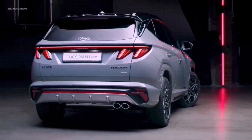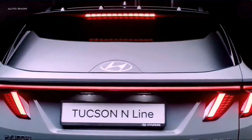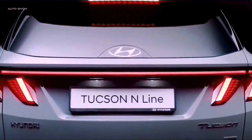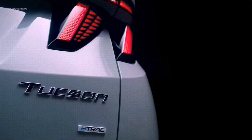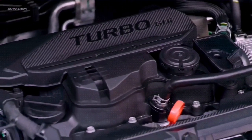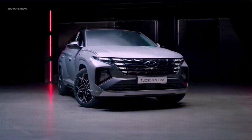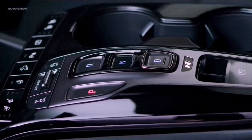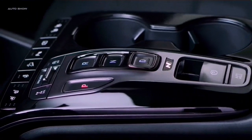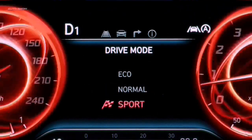On this channel, we are going to review the Hyundai N-Spot when it comes. If you don't want to miss that, make sure you subscribe and ring that notification icon so you're notified when we upload. Comments, likes, and any suggestions are welcome.